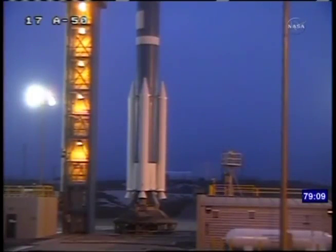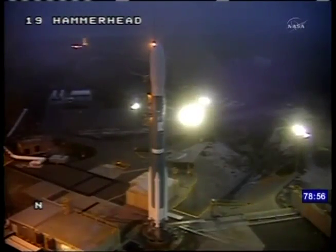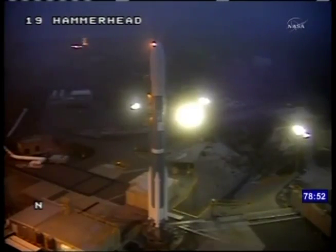The SAC-D satellite is provided by Argentina's space agency, CONAE, and was built by the technology company INVAP in Argentina. The Aquarius instrument was built by NASA's Jet Propulsion Laboratory in Pasadena, California, and NASA's Goddard Space Flight Center in Greenbelt, Maryland.